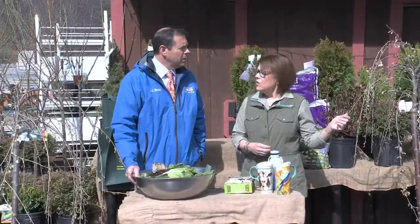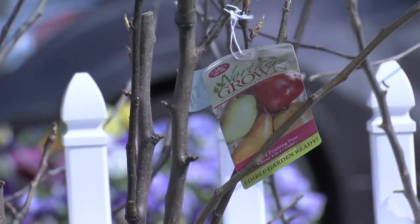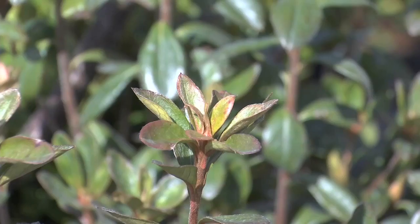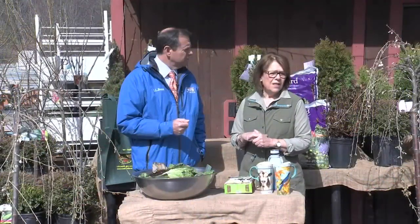We really take trees for granted, and all the wonderful produce we get from trees — apples and peaches and pears and nuts. Arbor Day is a great time to plant a tree or shrub. It's the perfect time of year: the ground is cool, the weather is cool, it's the middle of spring. It's a great time.